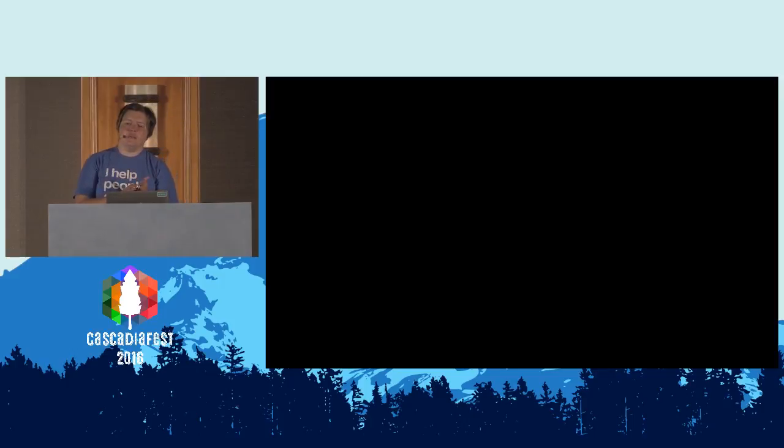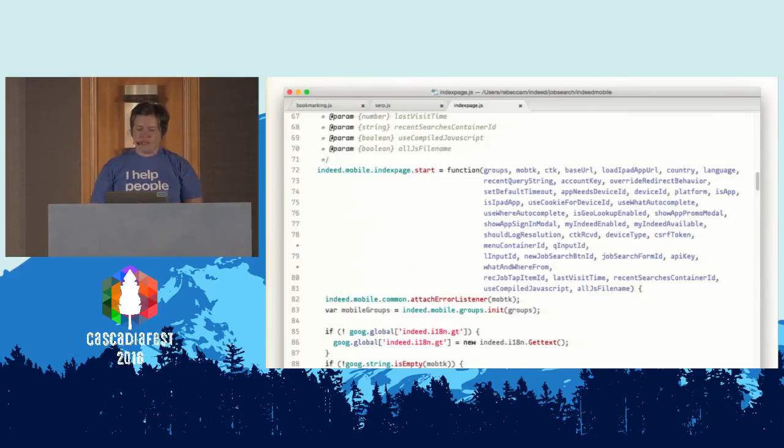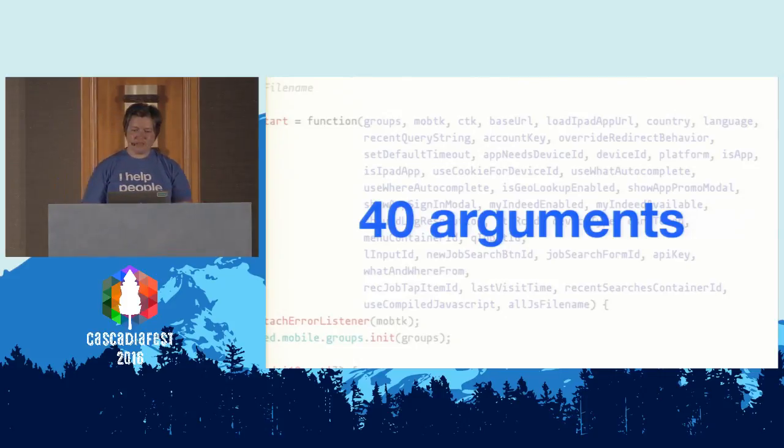Today I want to talk about what I took away from my time working on this project, where the mandate was to make it better without making it over. My first task was a simple starter bug — I had to make sure we were logging a certain piece of data when a user took a certain action, which seemed really simple. I went looking through the code and found where I needed to do it. But when I went to get that piece of information all the way down to that moment, I found this — those are 40 arguments. That was where I was going to have to add that one line of code.